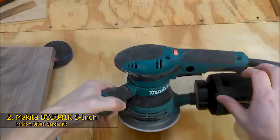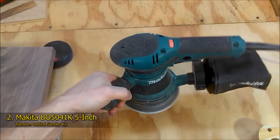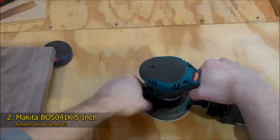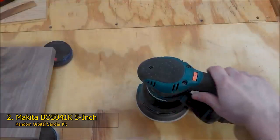The Makita BO5041K 5-inch Random Orbital Sander Kit is another high-performance random orbital sander which comes highly recommended by our team and several users around the world. There are many positive user feedback comments on random orbital sander reviews online about the Makita, and it's just overwhelming. Our team studied its specifications, and the results were more than enough to include this excellent tool in our recommendations. Both a fast motor and comfortable use are features possessed by this orbit sander from Makita.